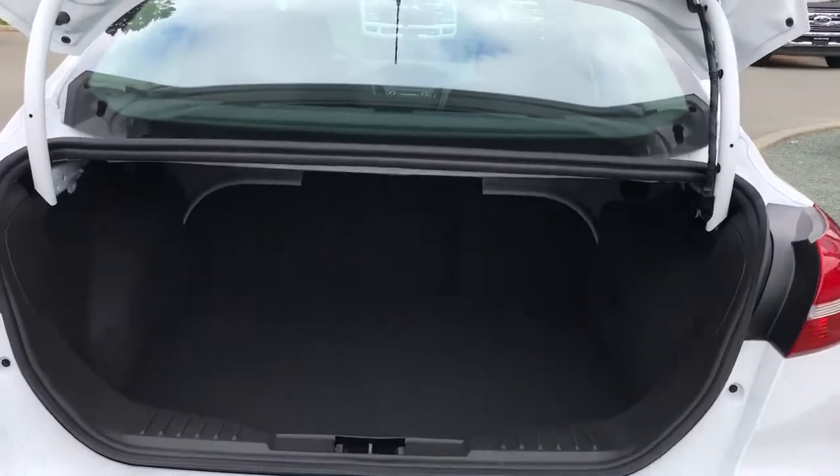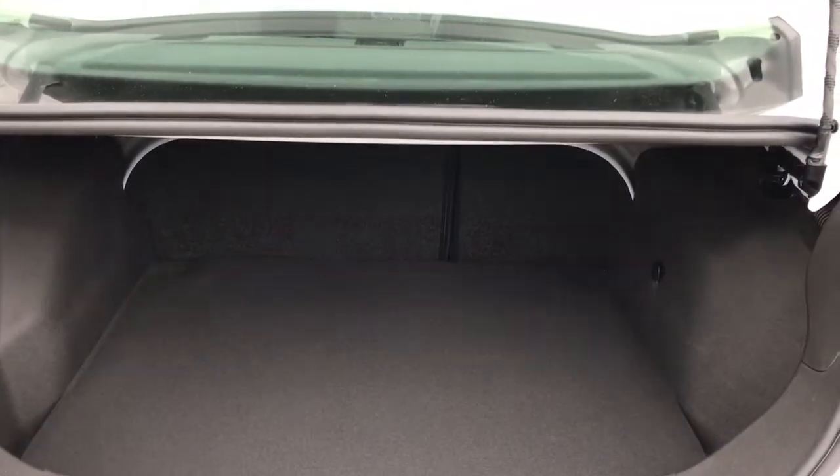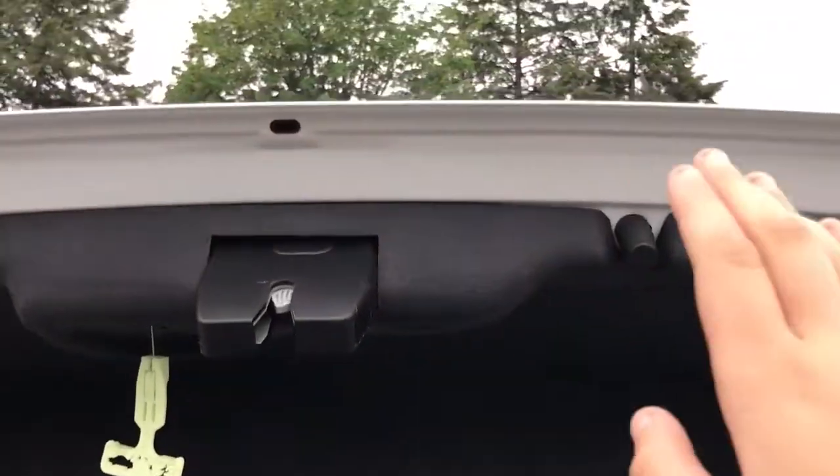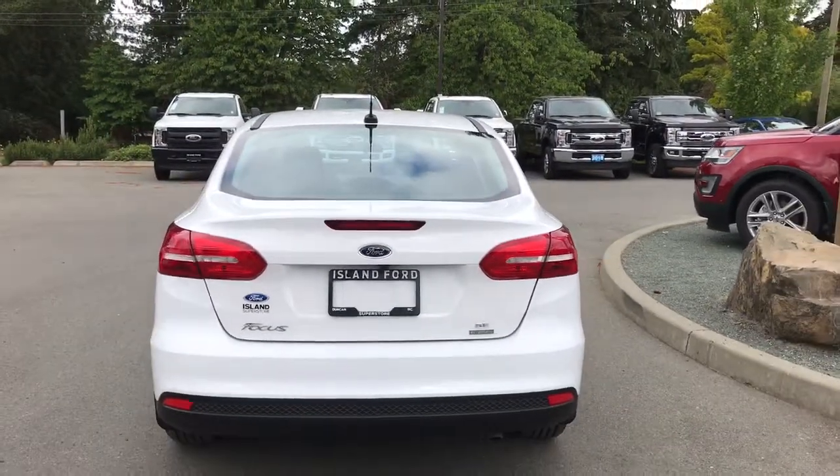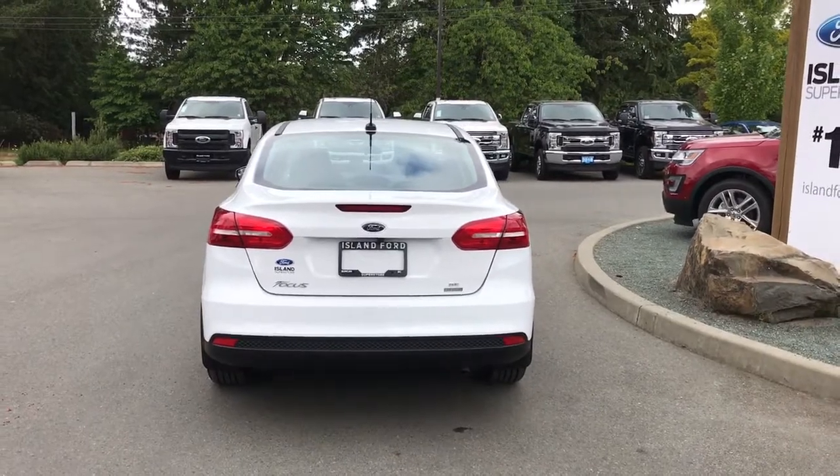You'll notice the inside is nice and roomy and also carpeted. When you're ready to close up that trunk, put your hand on the top there and pull down — it's now securely closed. You can lock it up and walk away or head out on your latest adventure.